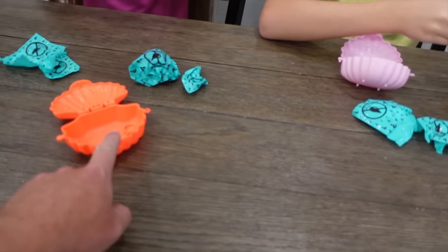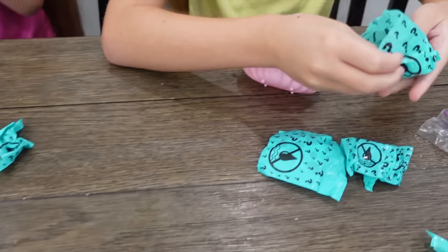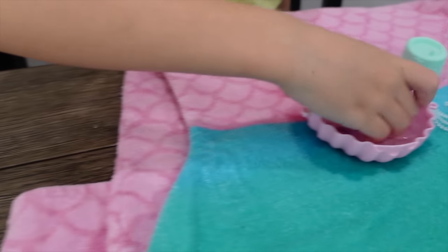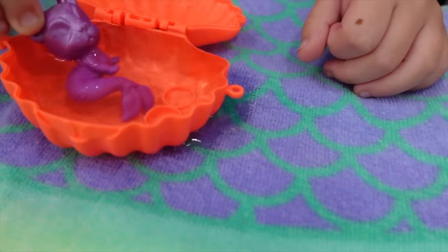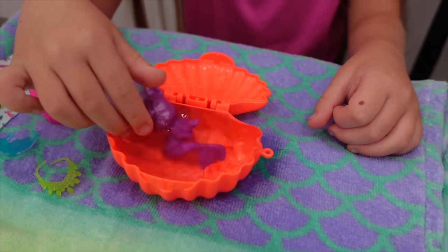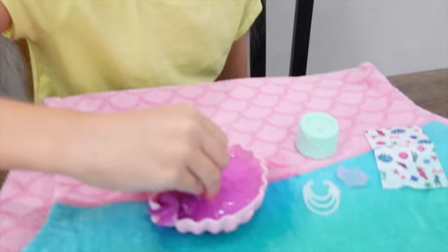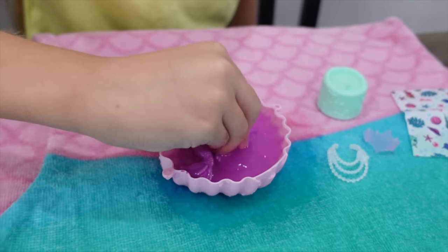For these ones, we get to fill up the clamshell with some water and then put the pets in there and color reveal them. These color reveal clamshells are a little bit smaller, so we're gonna take a little extra precaution — put down some mermaid towels just in case we get some splashing. Dip those pets in and let's see who you reveal. Get that whole pet in there, Madison. Your pet loves to swim — a mer-puppy or something!